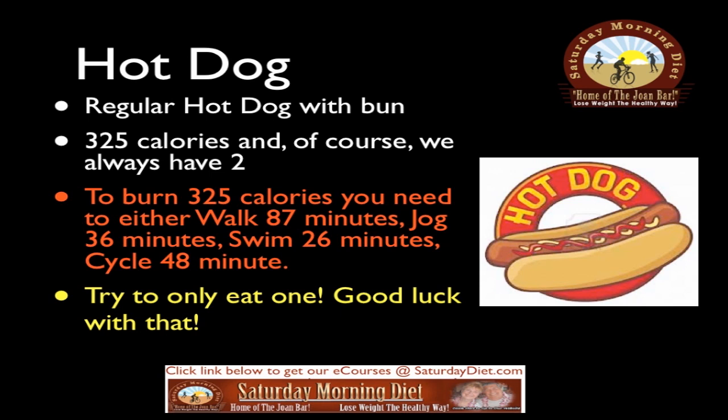Hot dog: a regular hot dog with bun is 325 calories, and of course we always have to have more than one. To burn 325 calories you need to either walk 87 minutes, jog 36 minutes, swim 26 minutes, or cycle 48 minutes. Try to only eat one — good luck with that.